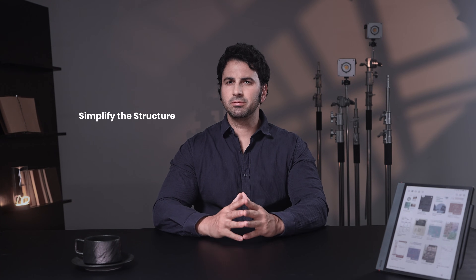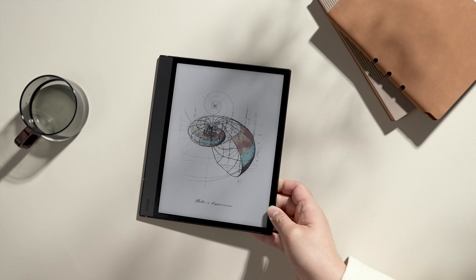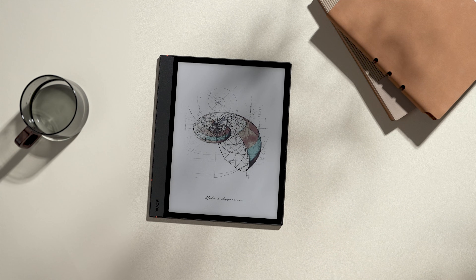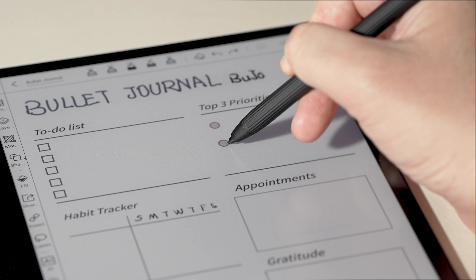Let's explore some simple steps to get you started on this journey. First, simplify the structure. Start with a straightforward layout — no need for fancy designs. With just a notebook, a pen, and basic bullet symbols, you can begin organizing your tasks and goals.